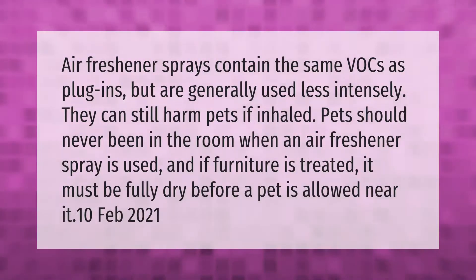Air freshener sprays contain the same VOCs as plug-ins but are generally used less intensely. They can still harm pets if inhaled. Pets should never be in the room when an air freshener spray is used, and if furniture is treated it must be fully dry before a pet is allowed near.